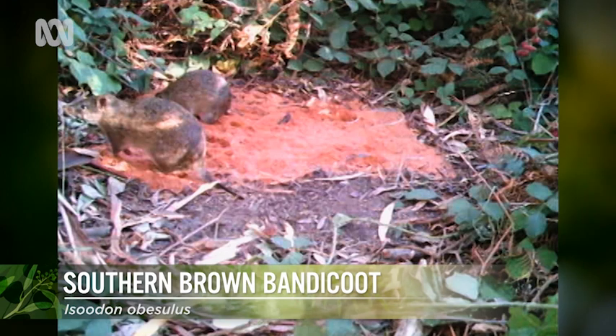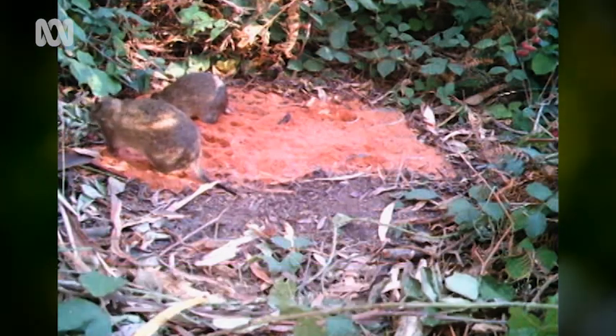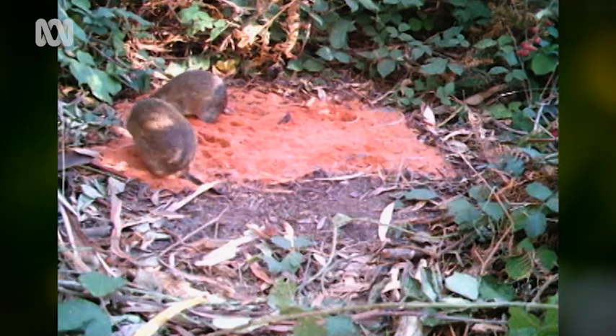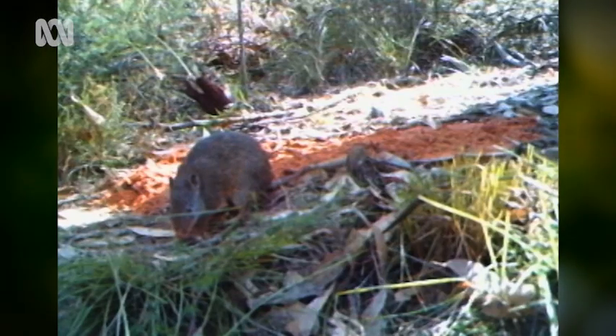Why are they so special? Apart from the fact that they're really cute — because they're endangered, and we're really worried about them. In this area, the Mount Lofty Ranges and Adelaide Hills, there used to be eight species, including the bilby. Now there's one species in that family left: the southern brown bandicoot, and it's endangered.